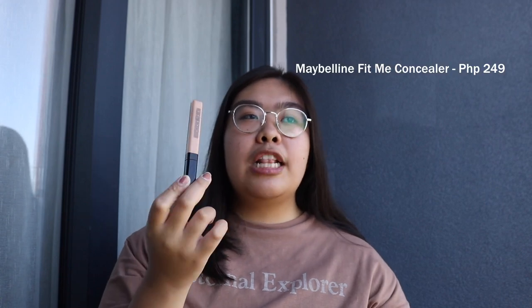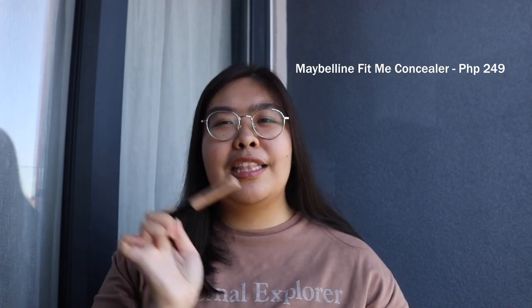Next is concealer. Personally, I don't use foundation as much as I used to — concealer lang and I'm ready to go. I highly suggest this one from Mimi. I love it because hindi siya nag-crease under my eyes kahit pinagpawisan na ako, nag-oil up na ako. And it doesn't give you flashback — yung ibang concealer kasi, kapag nagpicture, sobrang puti ng under eyes. Mura lang din ito, and wait for sales.